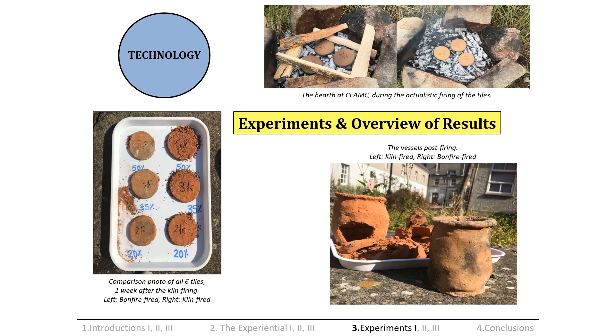Experiment 1: Testing the percentage of overall volume for the inclusions. It was necessary to ascertain which percentage of overall volume would be used for the inclusion content in the replica vessels. From the macroscopic observations, the inclusion content seemed to fall within the range of 20% to 50% of the overall volume. From consulting other experimental ceramic projects, the optimum range for inclusion was found to fall between 20% and 40% of overall volume, with toughness increasing up to 50% but strength decreasing thereafter. As 35% corresponded to the dataset and was within the optimum range, it was chosen as one of the test percentages.